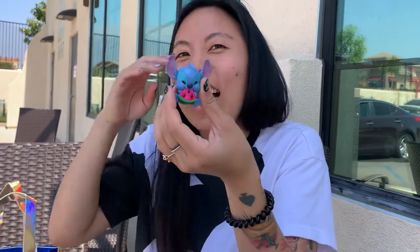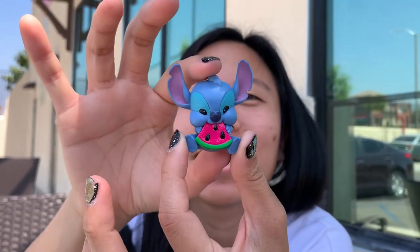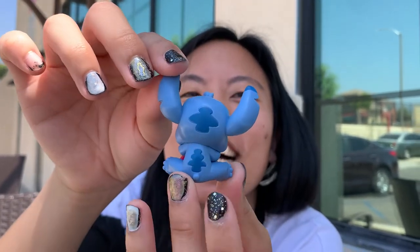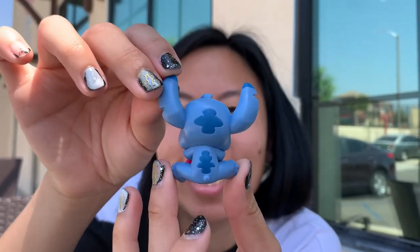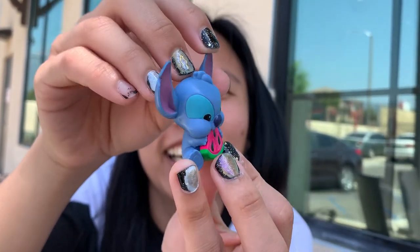Oh my gosh, it's Watermelon Stitch! This is stupid cute — look at his giant cheeks, roll to the side, his cheeks are so cheeky and he's like a baby Stitch, he's so cute.